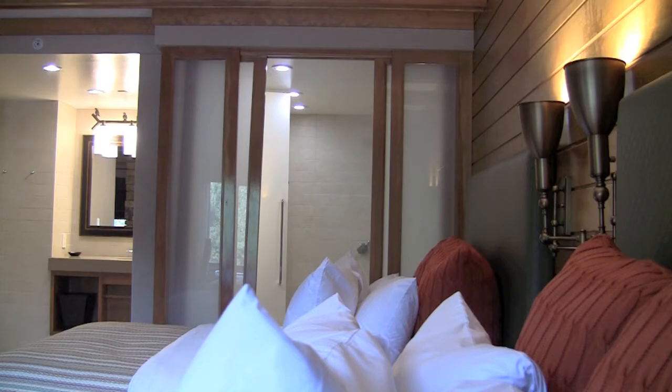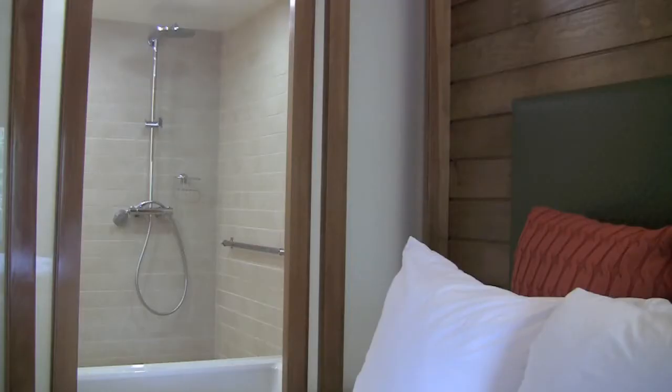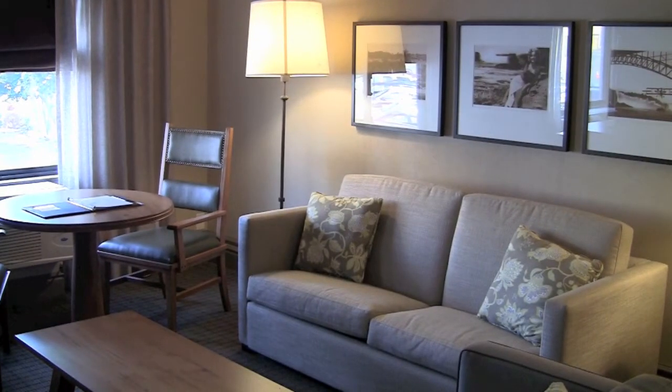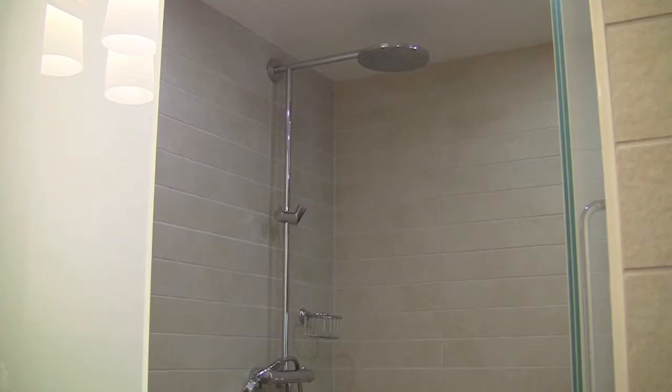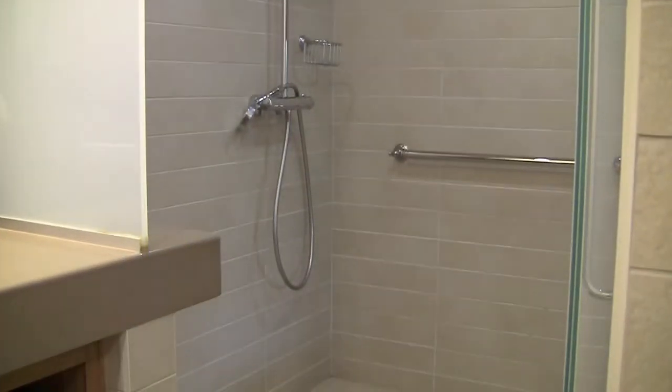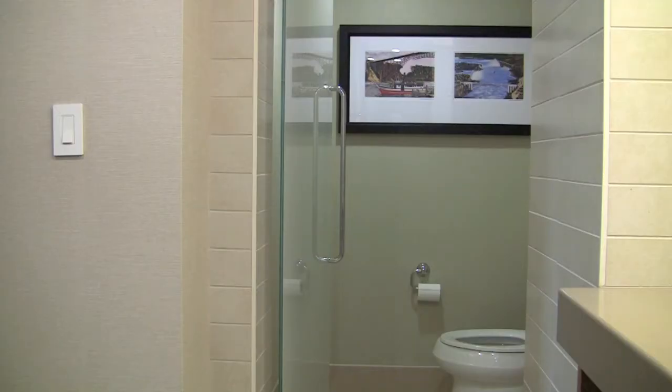We know what you're thinking — this looks like a four-star hotel room. And truth be told, it's a newly remodeled suite that's being tested. Brian and I thoroughly enjoyed being some of the first guests to enjoy this wonderful space.